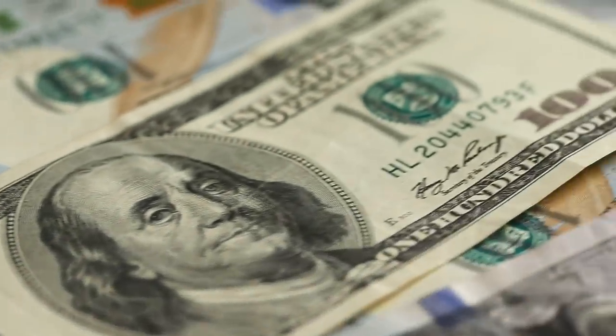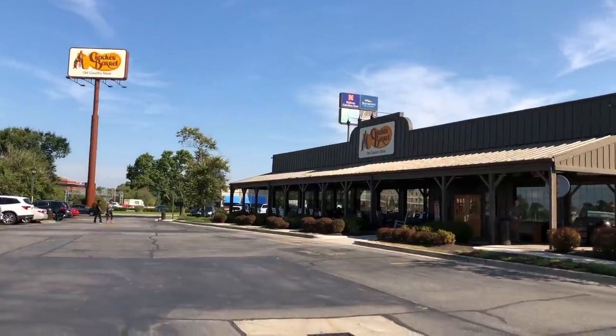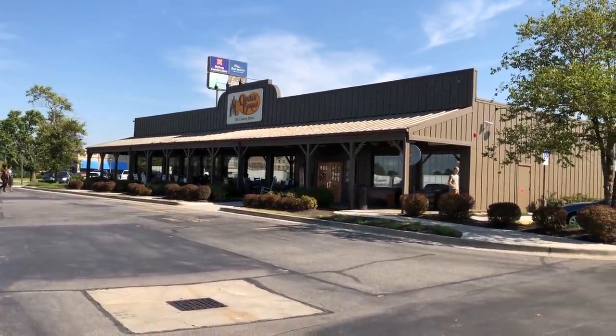Regardless, there's no denying that Cracker Barrel's hash brown casserole is truly mouthwatering. If you haven't had it before, find your way to a Cracker Barrel to try a forkful and you'll become a believer.